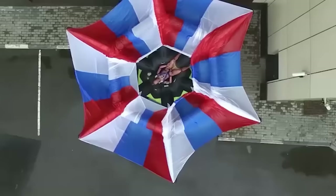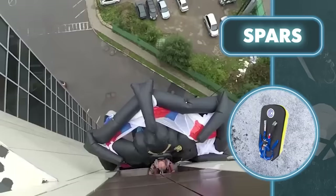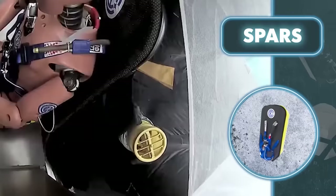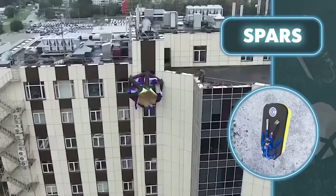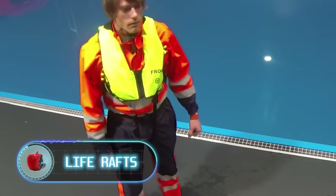As you descend, you have the freedom to choose your landing route. Even if you end up in the water, this system will keep you afloat.